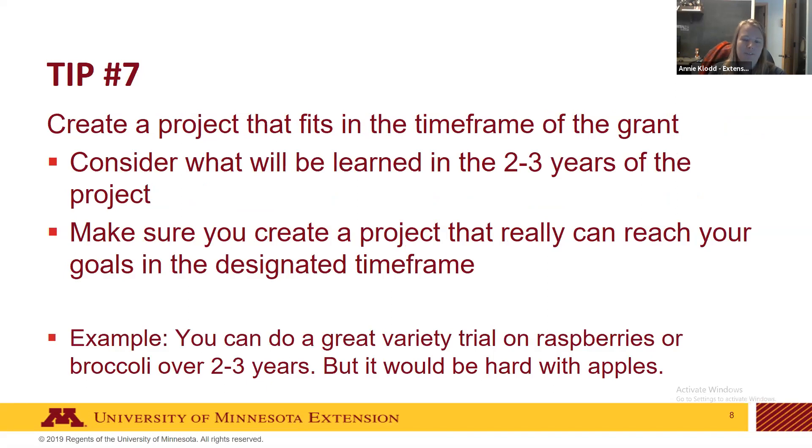Tip seven: create a project that fits within the time frame of the grant. The MDA Sustainable Agriculture Demonstration Grant is for two to three years, so make sure your project can produce meaningful results in that time. For example, a variety trial on raspberries or broccoli works well within two to three years since those crops produce in the first, second, and third years. But apples, which can take two to three years before producing, would be very challenging for a variety trial within that timeframe.